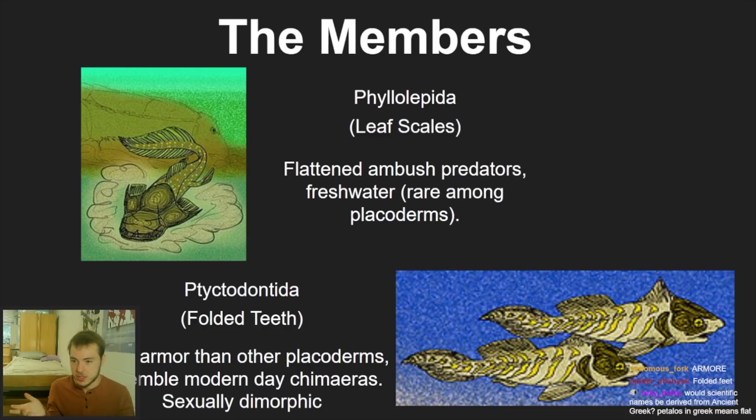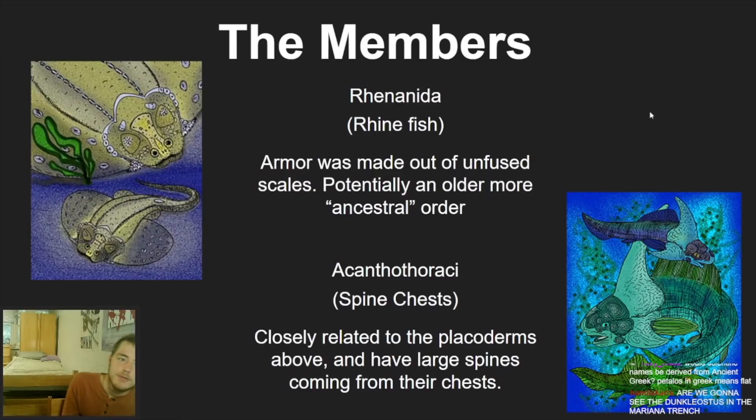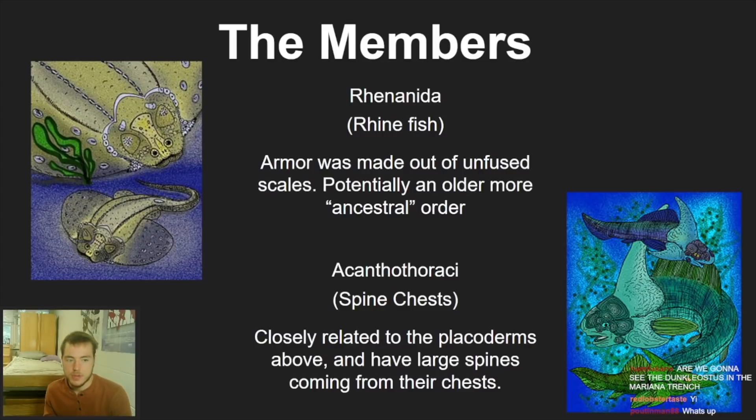We've got the Rhenanida — the 'Rhine fish.' The armor is made out of unfused scales, so people consider this an ancestral order — an old, old placoderm. When you talk about any class in cladistics and phylogenies, there's an ancestral trait that all species within it share. The Rhine fish have the most defined — or undefined — version of that ancestral trait, making them considered a very old ancestral order.